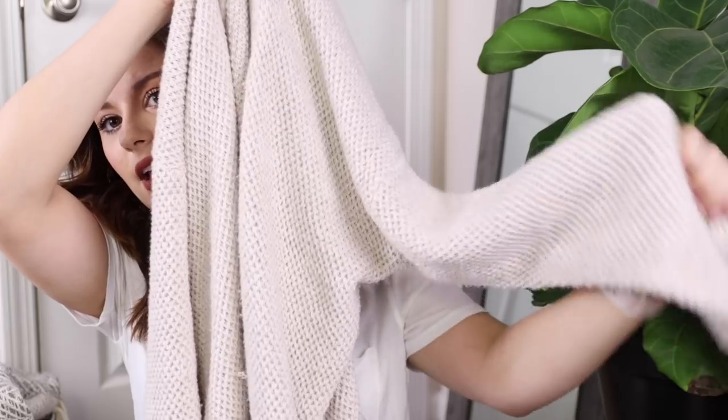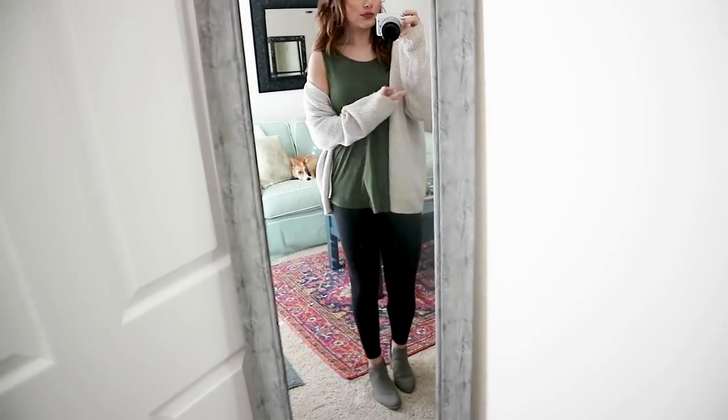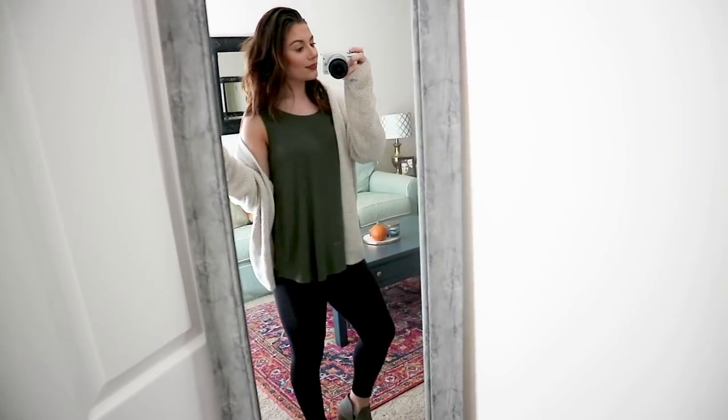The first thing is a chunky cardigan. I got this from Target — it's Universal Thread brand. It's a nice chunky knit cardigan with slouchy sleeves. I got mine in a size large so it would be nice and oversized. I love this cream color because you can pair it with so many different things — dark denim, leggings, a skirt. It'll also carry you easily into winter because you can layer so well with it.